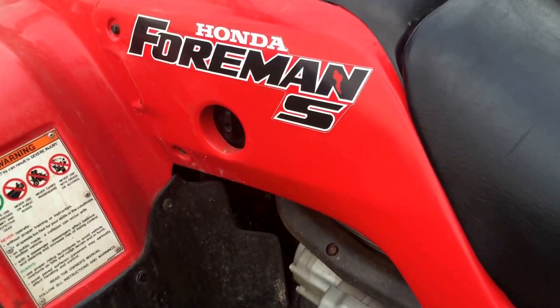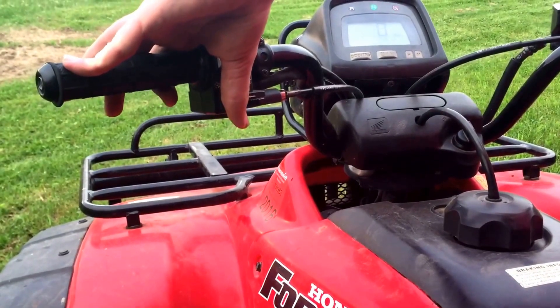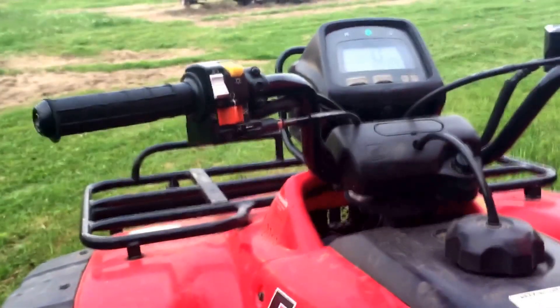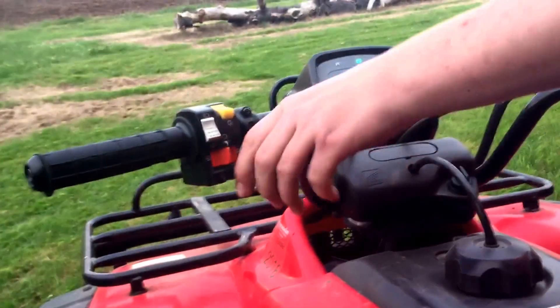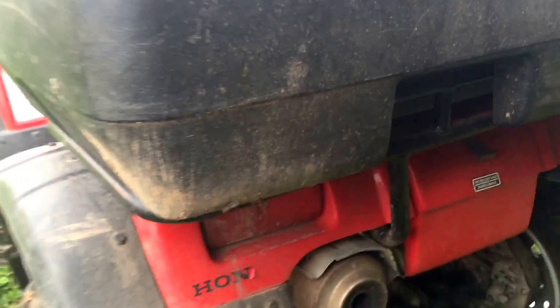Now we're going to start up the 2001 Honda Foreman S. We got off the gas now — she's on choke. Runs nicely. I don't know what kind of exhaust you got on here.